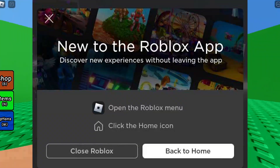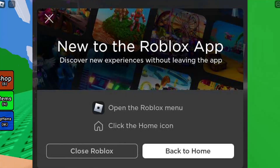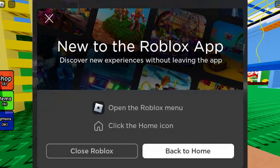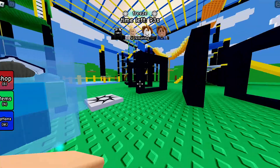So when you try to exit a Roblox game, does this stupid thing pop up saying 'New to the Roblox app? Discover new experiences without leaving the app'? Do you get this thing that pops up and you hate it? It's so annoying — why does it keep popping up? I do not want to go to the Roblox app.